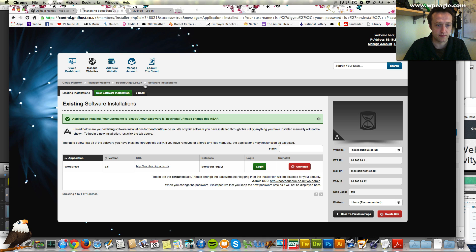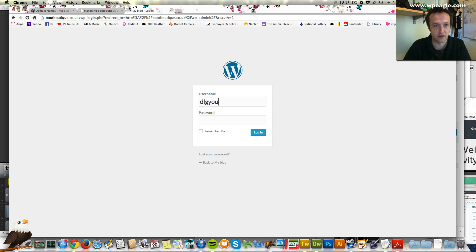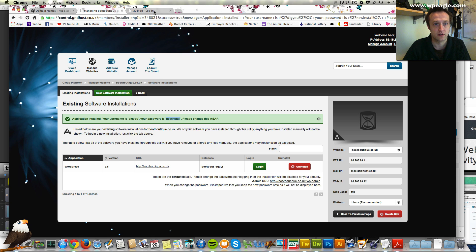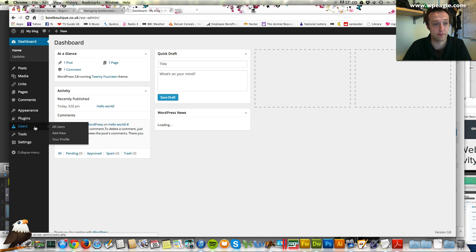If we go back to our hosting screen it says it's created a username and password. I'm just going to copy this username, paste it into the login box and then do the same with the password. Once you log in you do need to change the password because otherwise you'll get disabled for security reasons. So we're going to do that first. This is logging into WordPress — I'll dismiss those messages. The first thing you need to do is change that password.